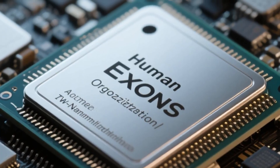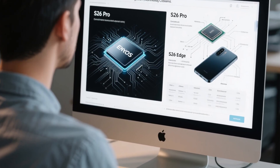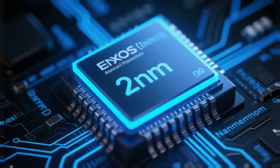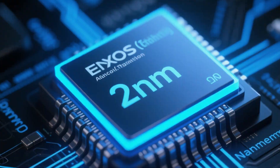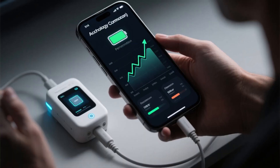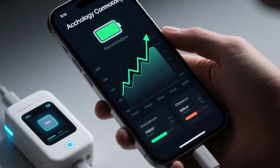But the real story isn't the name — it's what's inside. Reports say the S26 Pro and the S26 Edge could be powered by Samsung's own Exynos processor built on a 2-nanometer process. That's a massive leap forward. 2 nanometers means more power packed into a smaller chip with higher efficiency, better performance, and potentially longer battery life.